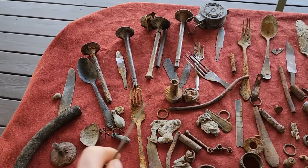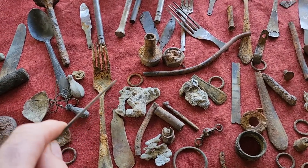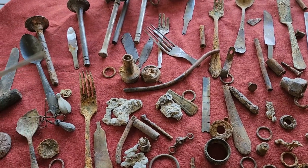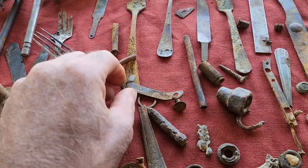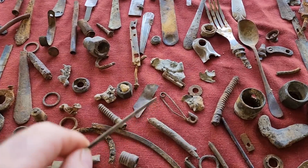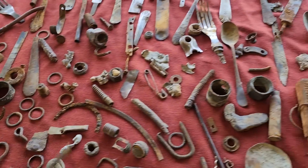If you guys see anything in here that you want me to identify, let me know in the video comments with a time stamp. You notice there's a lot of melted stuff - that's because they used to burn dumps after they put a bunch of junk in. That's some type of scale or something right there with numbers on it. You can see there's a lot of silverware, pins, domestic stuff. These are compression washers for spark plugs and things like that. There's a lot of car stuff in here.